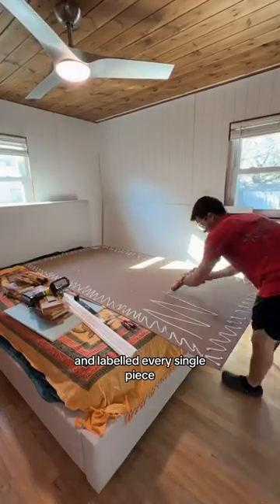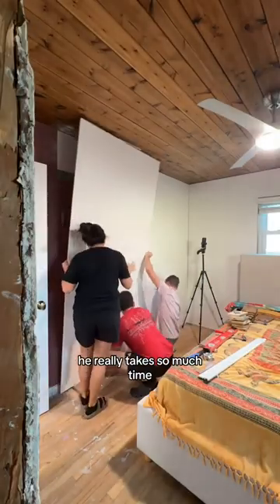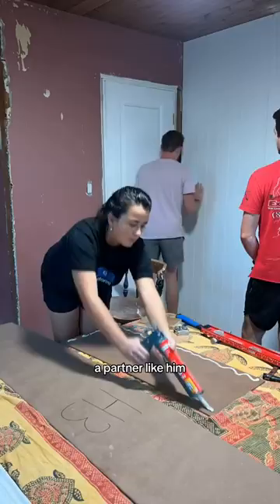He even drew up a diagram and labeled every single piece so we would be able to get these up right away. He really takes so much time to prep for all our projects and I just feel so lucky to have a partner like him.